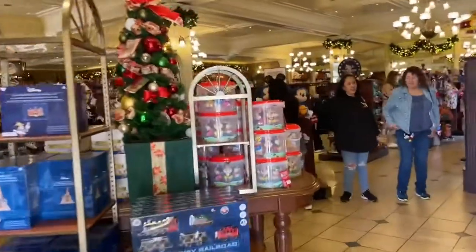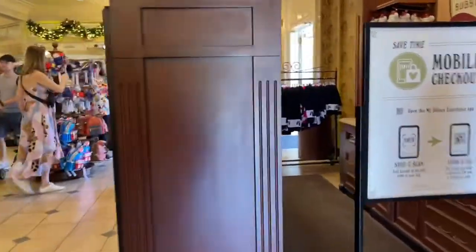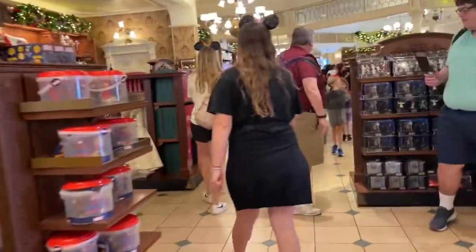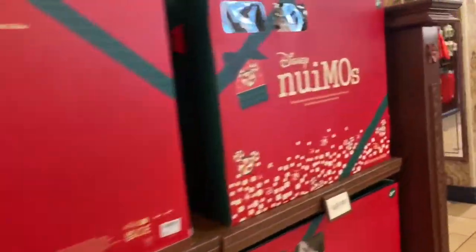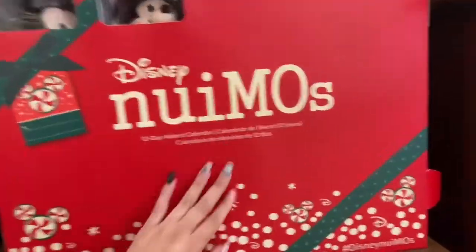Oh my God, I haven't been here in forever, guys. Forever. I'm super excited to see the merch that they have. I've seen some of it online on other people's Instagrams, but there's some new ears. There's all sorts of new merchandise here. They still have a bunch of Christmas stuff. But this has to be another day — we didn't come for that. We came for this.